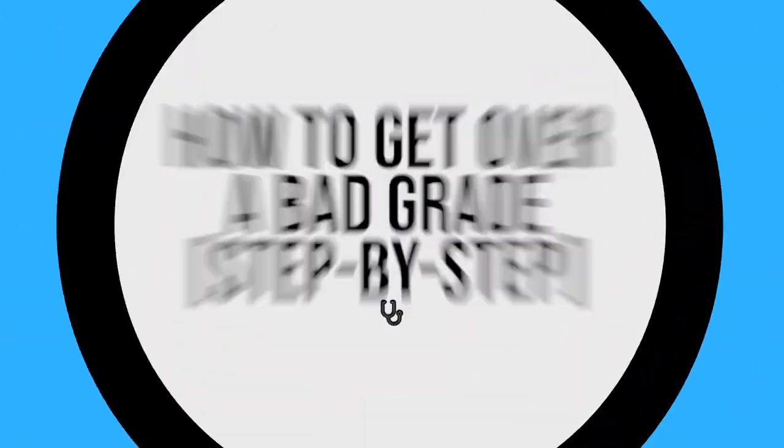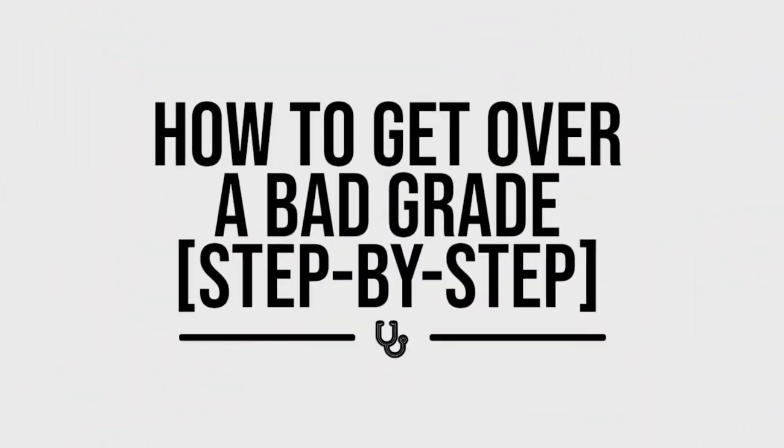Today's video is brought to you by Pygmonic. Getting a bad grade absolutely sucks, but today I want to show you exactly how one bad grade completely changed the course of med school for me — where I went from C's to A's — and how you can use the same principles to do exactly the same. Let's get into it.